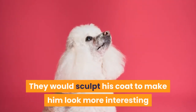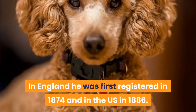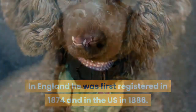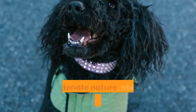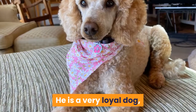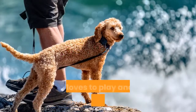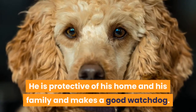He was easy to train because of his intelligence and learned tricks and routines quickly. They would sculpt his coat to make him look more interesting and the wealthy spectator saw this and copied it. In England he was first registered in 1874 and in the US in 1886. Today he is a very popular dog because of his intelligence, affectionate nature, ability to entertain and how friendly he is. He is a very loyal dog, and his aloofness is more a wariness of strangers. He loves to play and is eager to please, and is protective of his home and family, making a good watchdog.